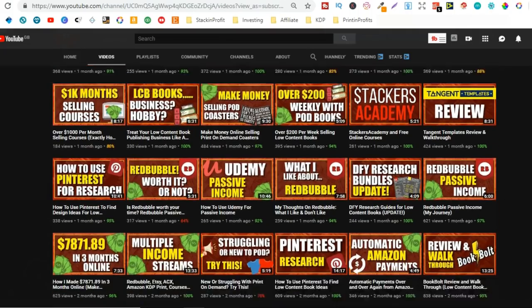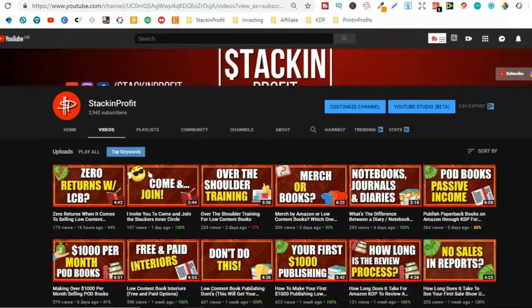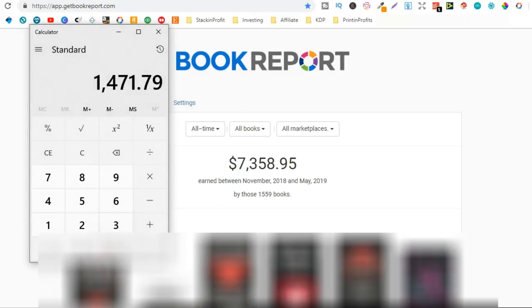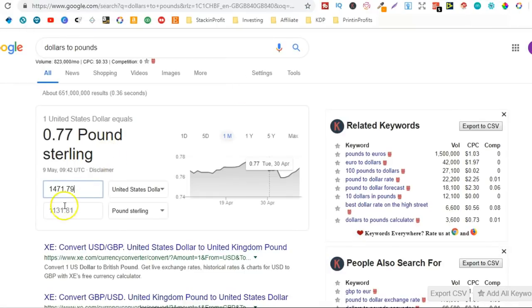Go hit subscribe and hit that little bell icon so you can be notified for any further videos. So $7,000 earned within five months — to be precise that's $7,358.95. This is from the end of November till May. I made a few sales in November but got serious about it in December, which is why I said five months. That boils down to $1,471.79 per month, and if we convert that to pounds that's £1,131 per month.